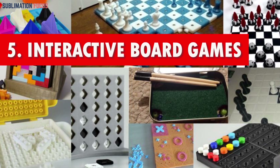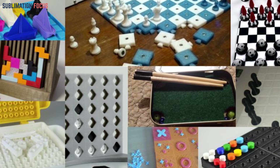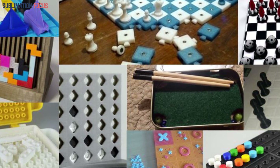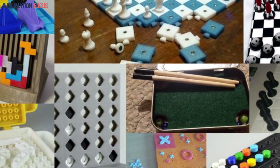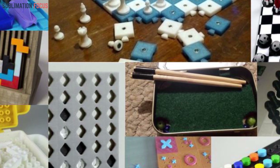Number five: interactive board games. These innovative creations enhance classic board games with customizable pieces, intricate details, and seamless integration with existing games. Immerse yourself in a personalized and visually captivating experience, making each game night truly unforgettable.